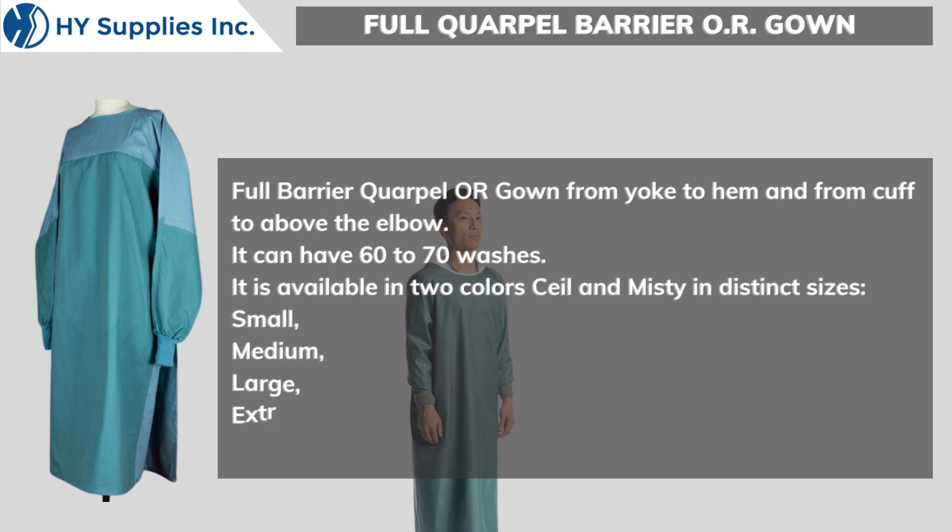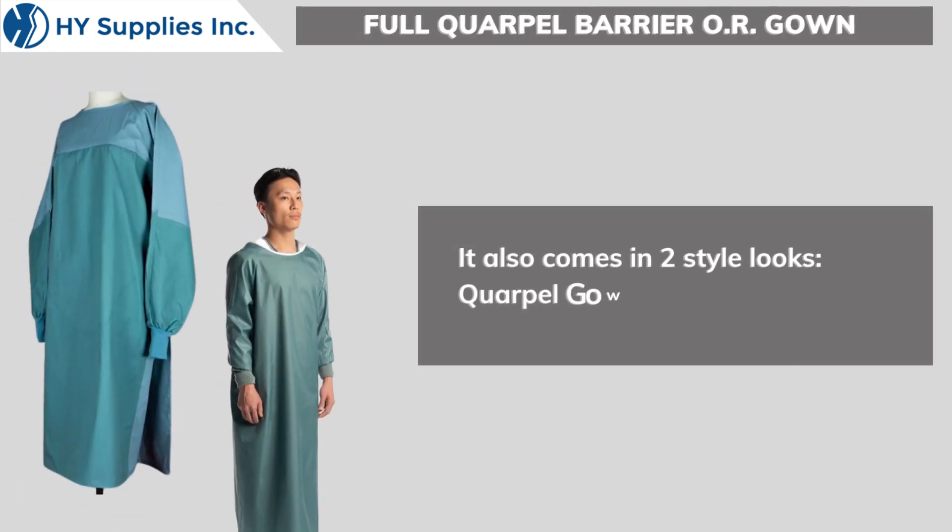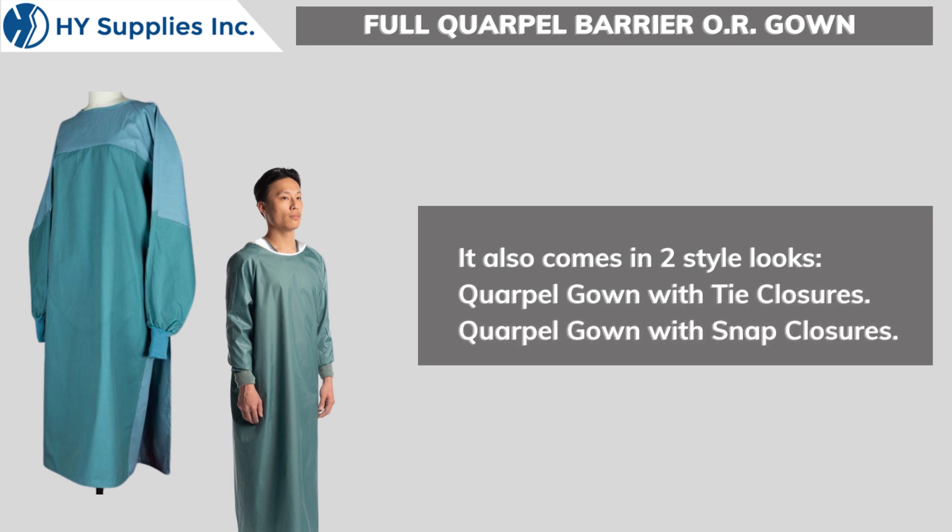Available in Small, Medium, Large, Extra Large, and 2XL. It also comes in two style looks: Corpal Gown with Tie Closures and Corpal Gown with Snap Closures.